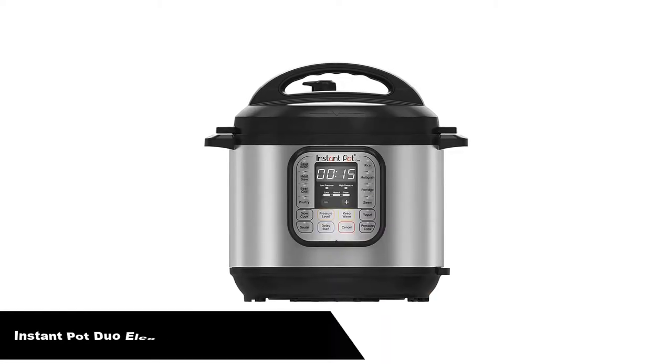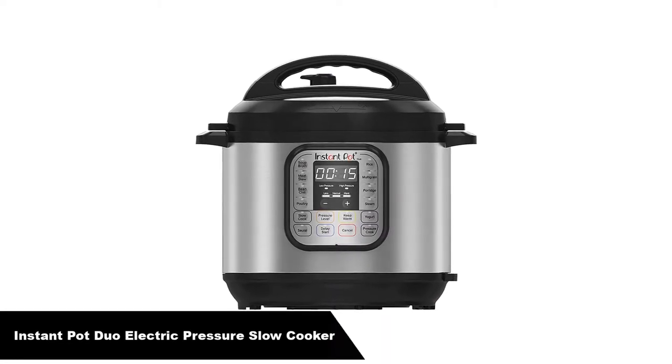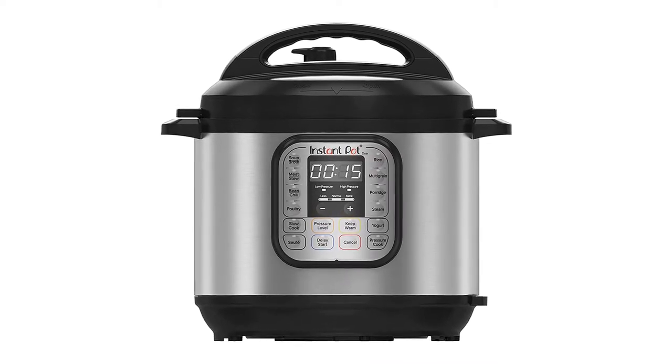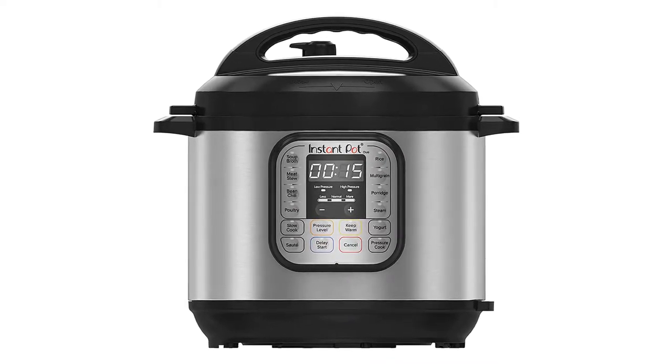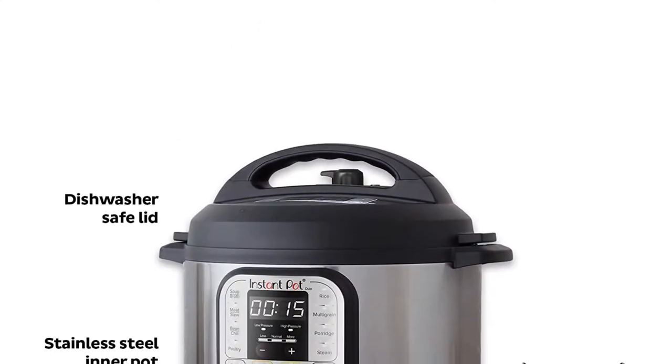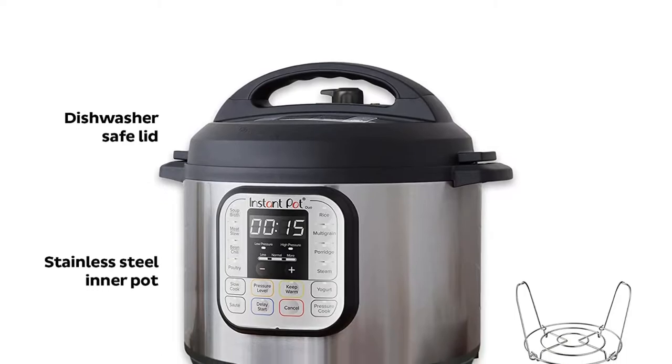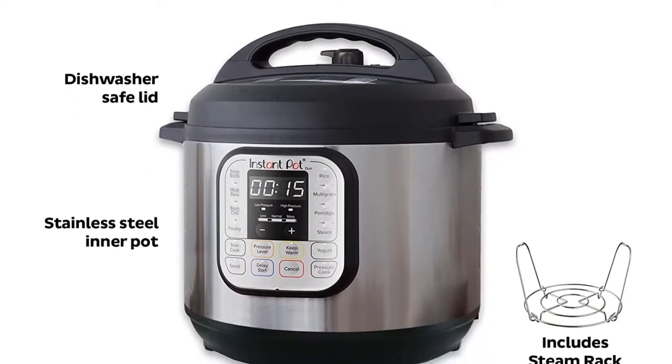Number 1. Our overall best pick is the Instant Pot Duo Electric Pressure Slow Cooker. Although the Instant Pot possesses far more than just slow cooking abilities — like pressure cooking, rice cooking, steaming, and even yogurt making — it came out at the top when tested purely for slow cooking and browning ability.